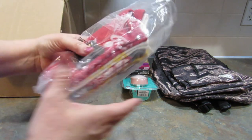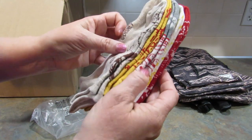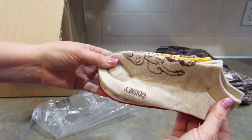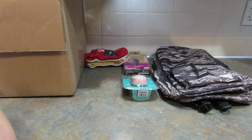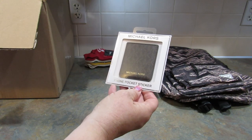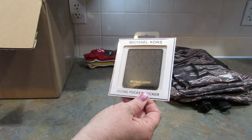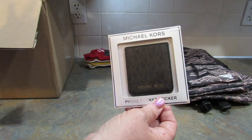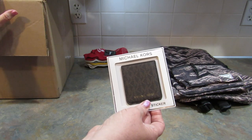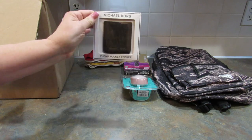Next up are some Disney socks — size 4 to 10, no-shows, five pairs. They are Lilo and Stitch — look how cute those are! These would make an excellent gift as well. Then here is a Michael Kors phone pocket sticker. My husband or my son could definitely use this. You can buy one box for $99.99 and once it comes, it's full of Christmas gifts for the people you love.